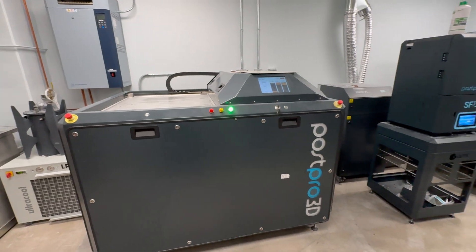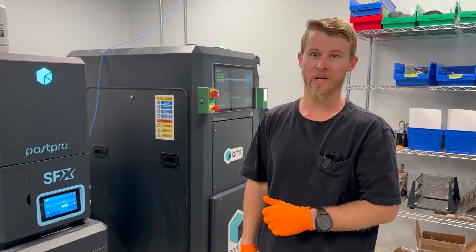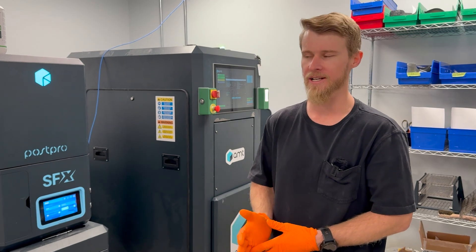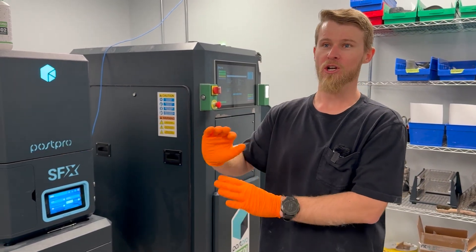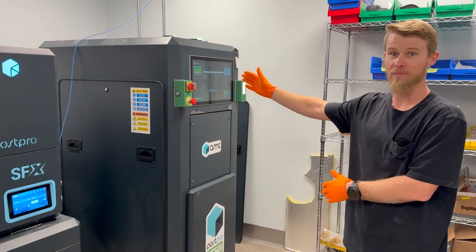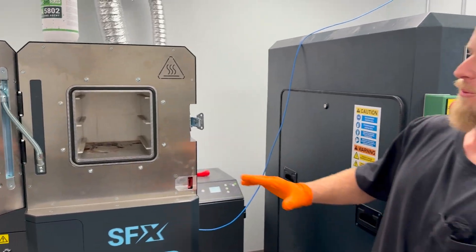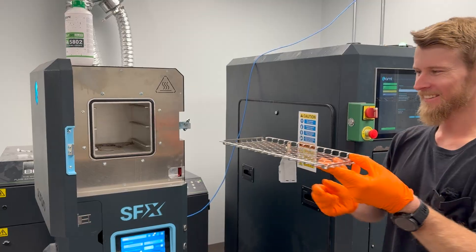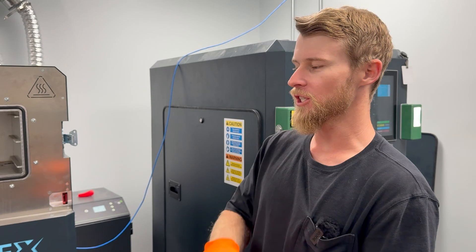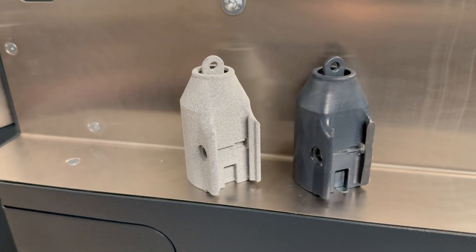This is our vapor smoothing room. We have three machines here: the PostPro 3D, the SFX, and the SF50. This gives us three different options for vapor smoothing parts, as different part thicknesses and geometries have different characteristics for the smoothing process. The PostPro 3D is a great high-volume production machine, while the SFX is a great prototyping machine. The SF50 with PURE allows us to do TPU and other more complex materials. All of these machines work by placing parts into the chamber — each machine has a different chamber size — and the machine evaporates a solvent that is forced into the chamber and settles onto the surface of the part. It becomes a liquid again and basically melts the surface, topping the mountains and filling the valleys.